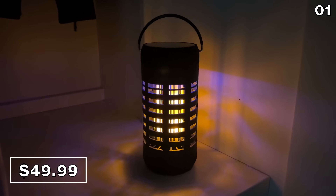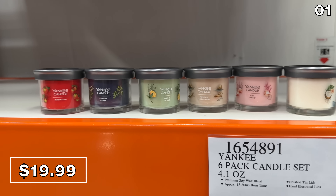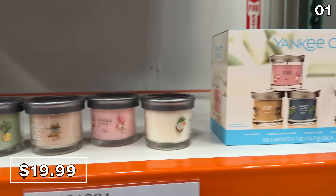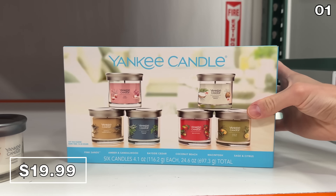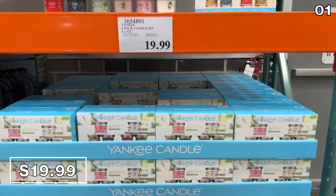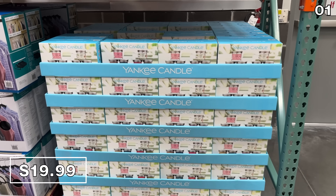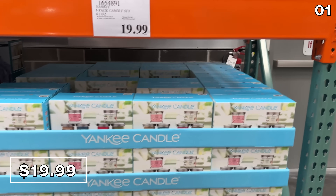Another product I was quite interested to see in store is a six-pack of Yankee candles — a whole Yankee candle set for $20. I've never seen the Yankee Candle brand sold at Costco. These candles have an 18 to 30-hour burn time, which is quite the range. I don't understand that, but they have some lovely scents.